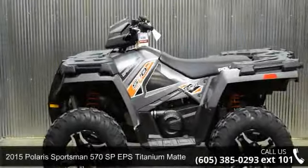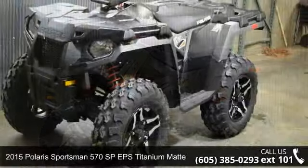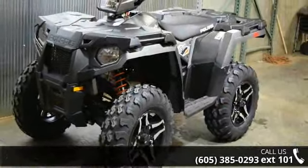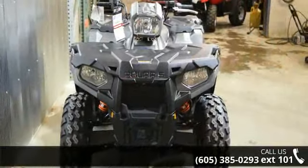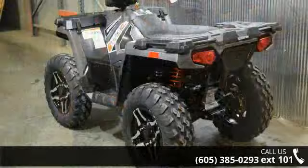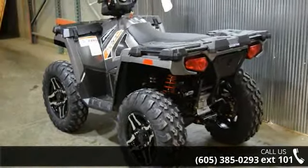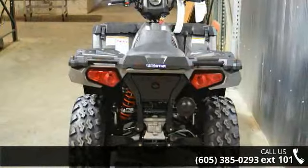Check out this 2015 Polaris Sportsman 570s in Peps Titanium Matte Metallic. This ATV is ready for the off-road — it's designed to take on the most challenging terrain. Financing options are also available for qualified buyers. For more details on this unit's features and options, follow the link in the description below.